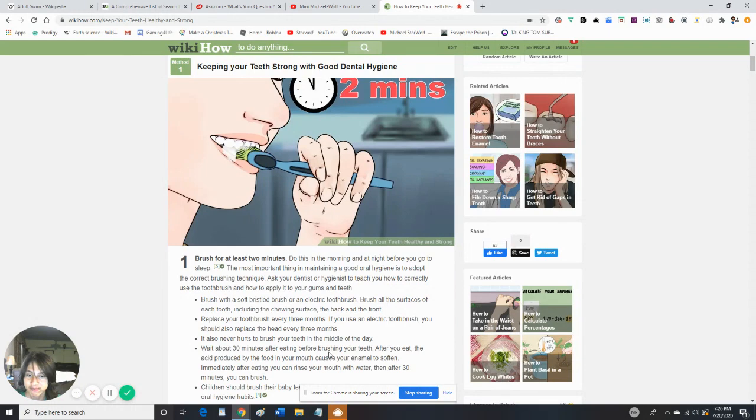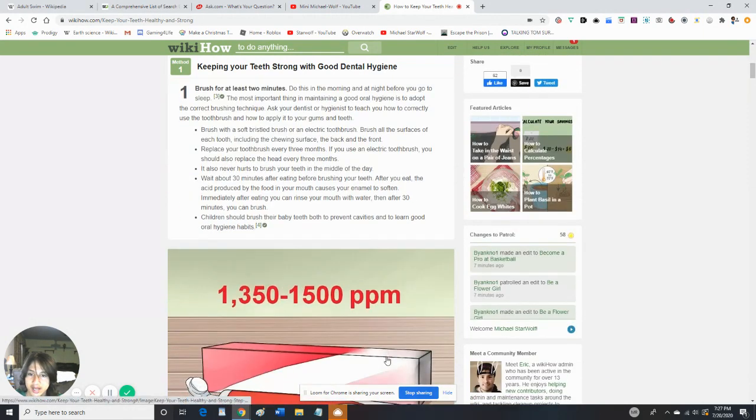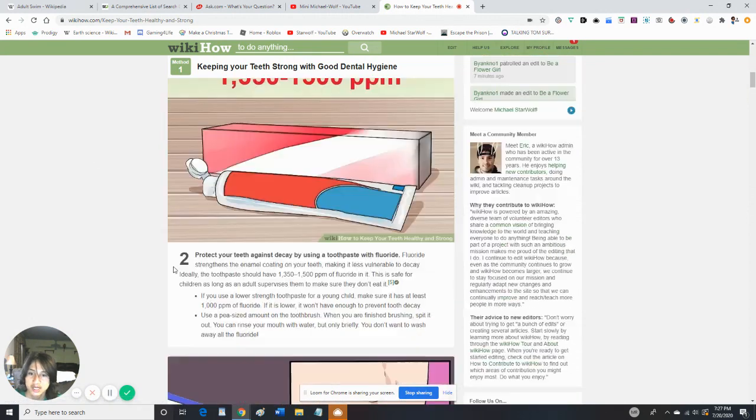Wait about 30 minutes after eating before brushing your teeth. The acid produced by the food in your mouth causes the enamel to soften. Immediately after eating, you should rinse your mouth with water, then after 30 minutes you can brush. Children should brush their baby teeth to prevent cavities and build good oral hygiene habits. Protect your teeth against decay by using a toothbrush with fluoride toothpaste — if using it for a young child, make sure it's at least 1,000 ppm of fluoride.